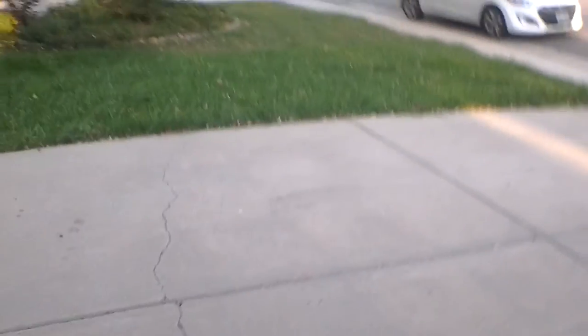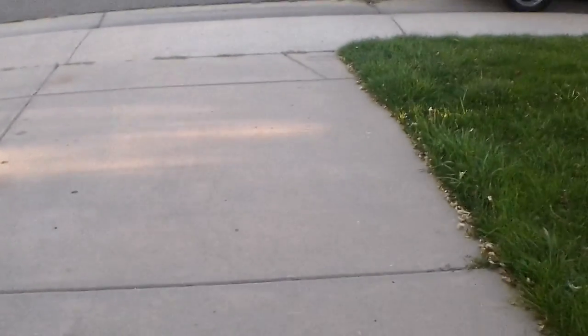The driveway has a crack all the way across. A few light oil stains.